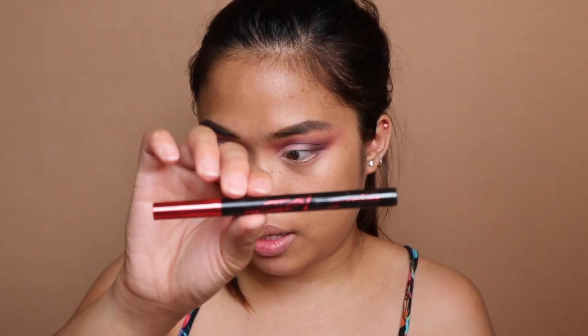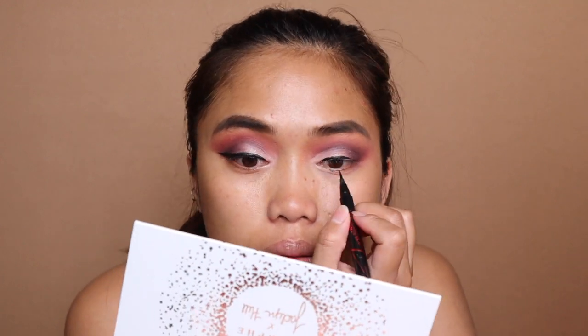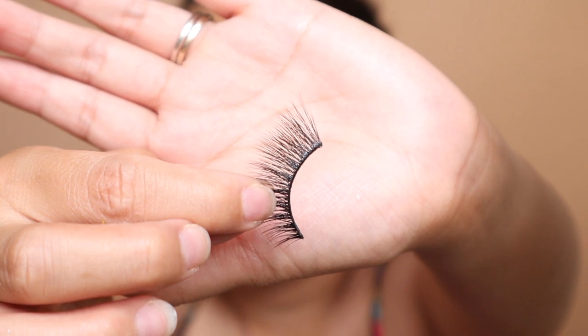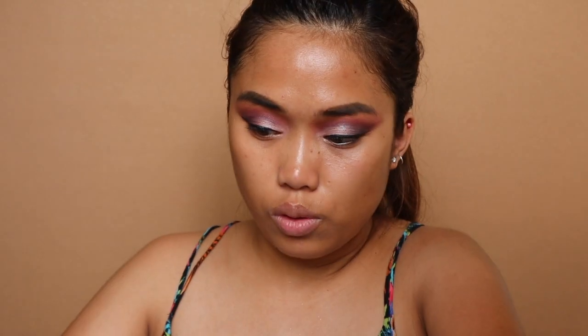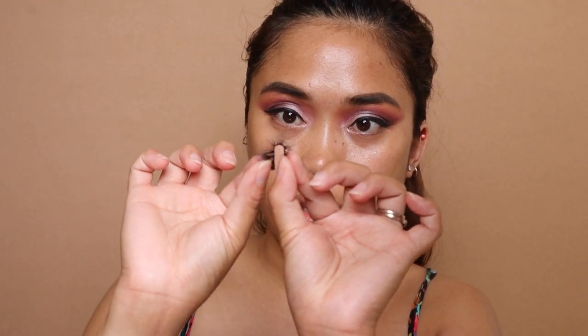And then after that, kukuha ka ng concealer — kunin ko tong bling-bling. I'm going to use Maybelline Eyeliner Power Black. I'm going to proceed with the lashes. Pinili ko kanina yung Sin City. So this is how Sin City looks like — kinat ko na yung part dito sa dulo at saka dito. Sobrang konting lang. For us to put the lashes, I have here eyelash glue. I-bend natin yung lashes like this para maging okay yung shape niya.